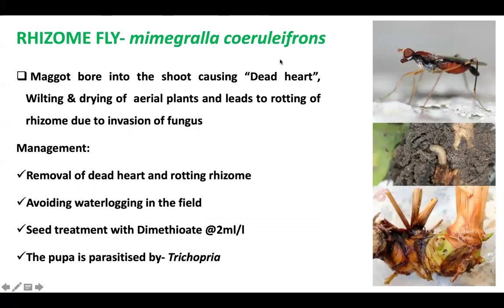The rhizome fly is a very important pest. It belongs to the Diptera group. The maggot that emerges from the egg bores a hole inside the rhizome and causes dead heart, wilting, and drying of aerial parts, leading to rotting of the rhizome due to invasion of fungus.